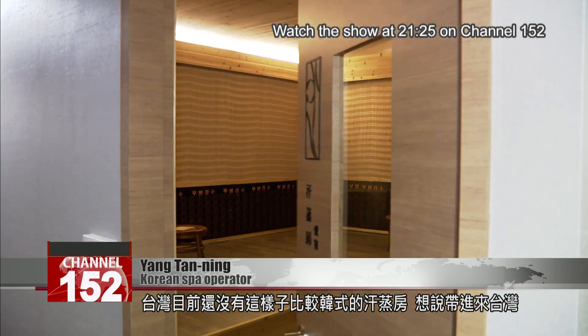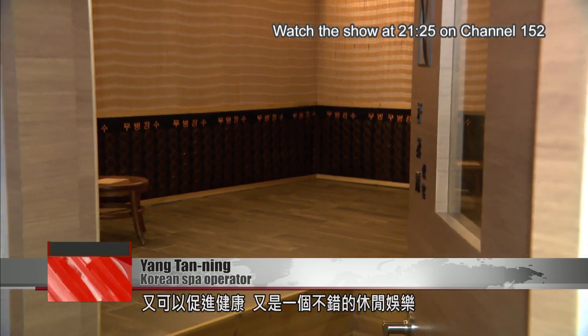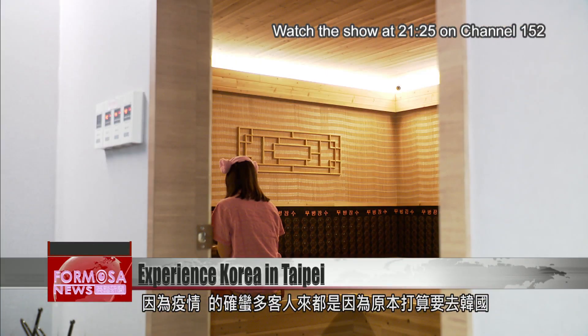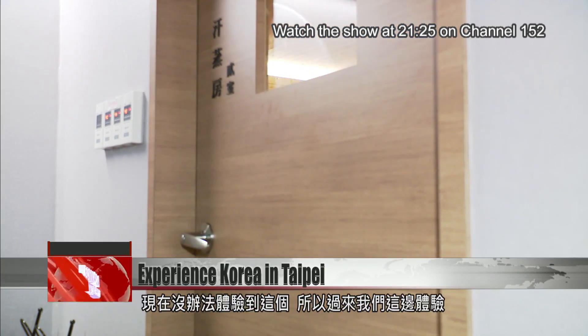After visiting Korea, I wanted to bring this far-infrared sauna, which is healthier for the body, back to Taiwan. Before, there was no such Korean-style spa room in Taiwan. Not only is it healthy, it's also an enjoyable experience for all genders and ages. Because of the epidemic, quite a lot of guests who were planning to visit Korea could not go, so they came here to experience it instead.